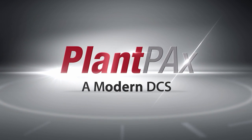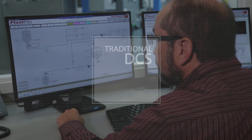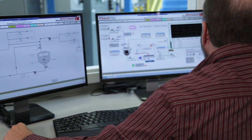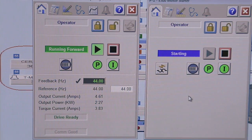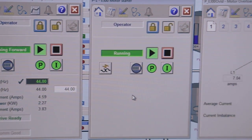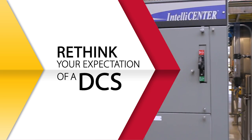A modern approach to process automation integration. A traditional distributed control system is built with one purpose in mind: process control. But in today's competitive economy, you need to consider forward-thinking possibilities to use technology and innovation to your advantage, to rethink your expectation of what a DCS can really do.